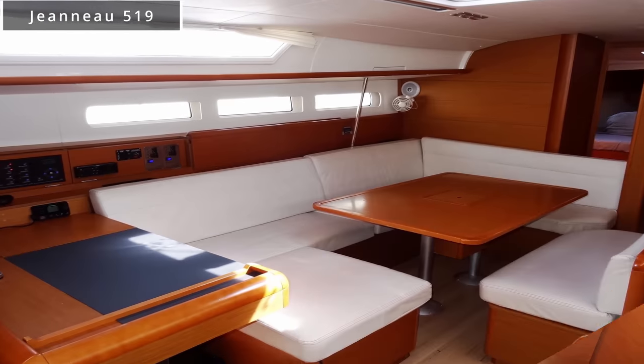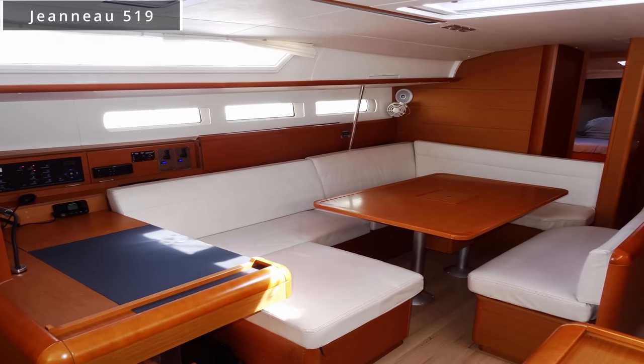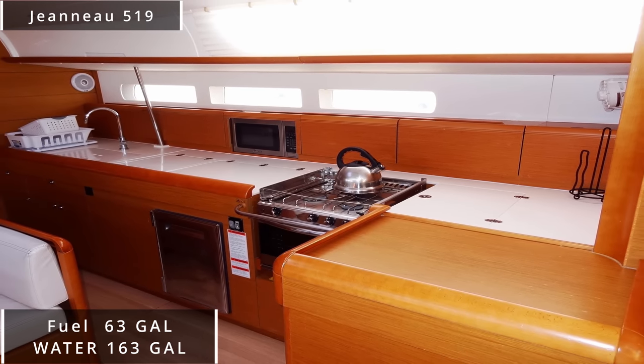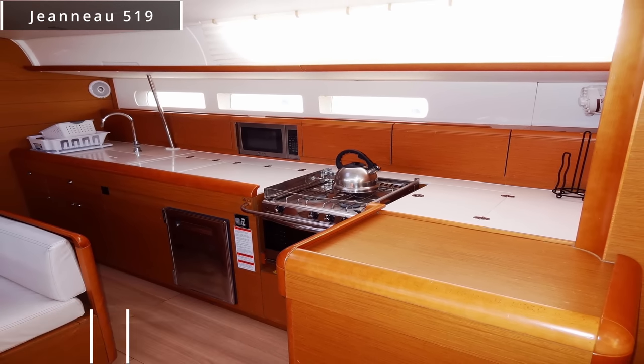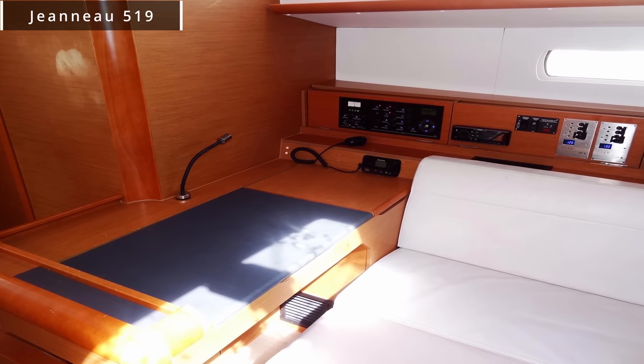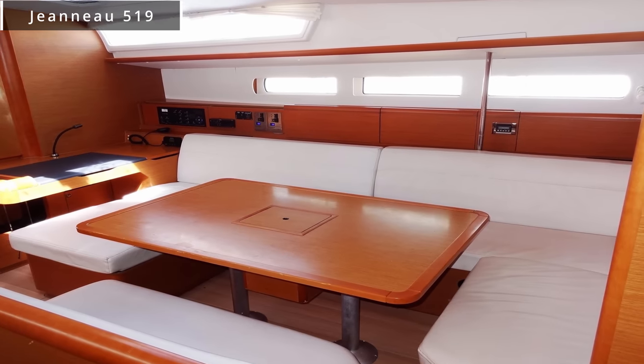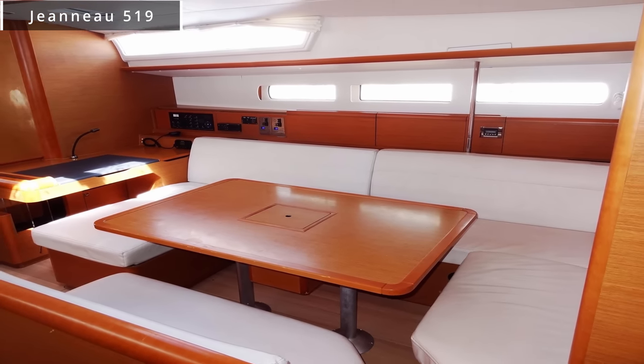The 519 was first built in 2015. She comes with a fuel tank of 63 gallons and a water tank of 163 gallons. Just like the 509, the vessel is absolutely enormous — you could absolutely fit a large family, as well as your pets, on this vessel and cruise in style.